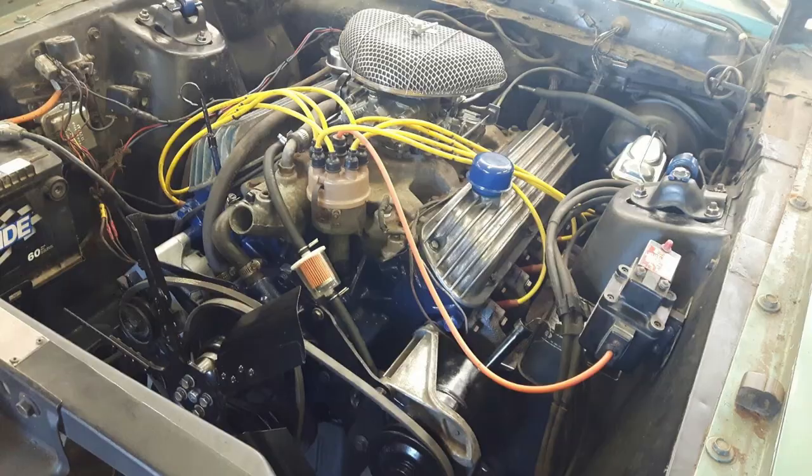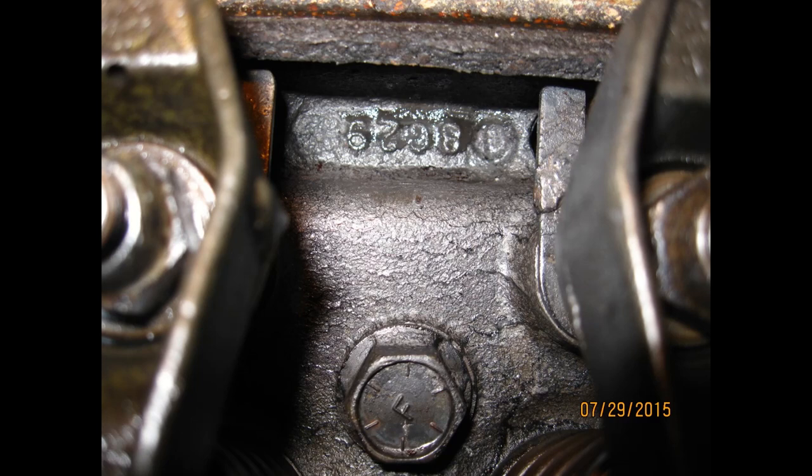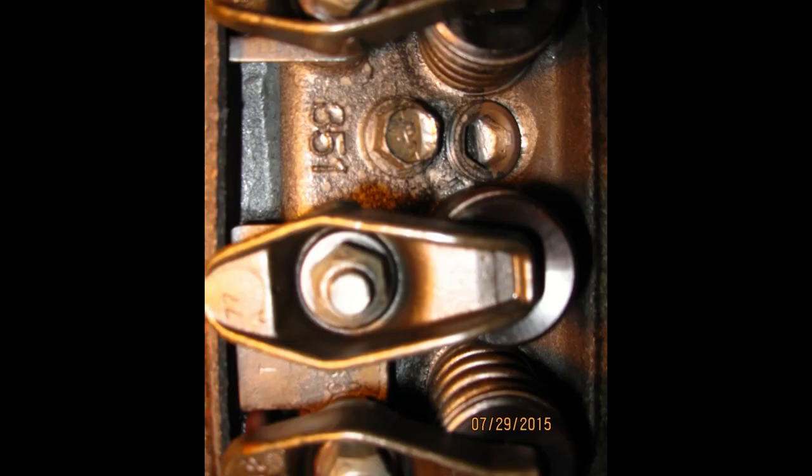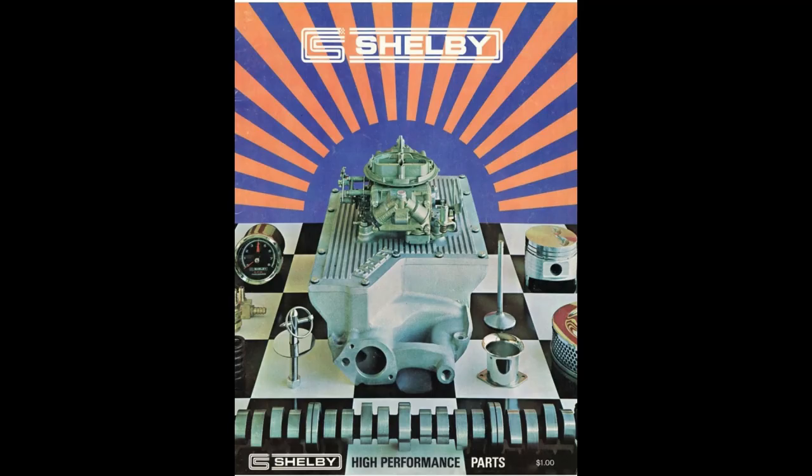So the 351 Windsor in this Cougar is the original engine to the car — the VIN is stamped in the block and the date codes are right on the heads. It's a 10.7-to-1 M-code 4-barrel that produced 290 horsepower and 385 foot-pounds of torque. The performance stuff that is done to this engine takes it north of the 350 horsepower range. All the parts are from Ford and Shelby and have '69 part numbers and casting numbers.